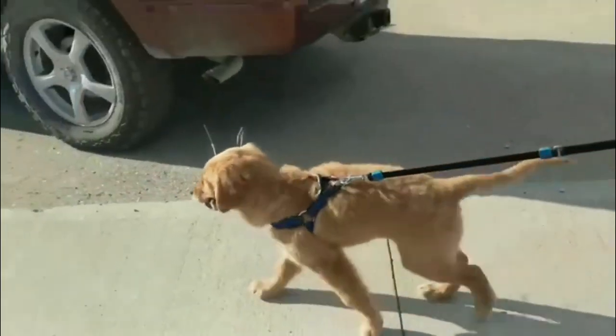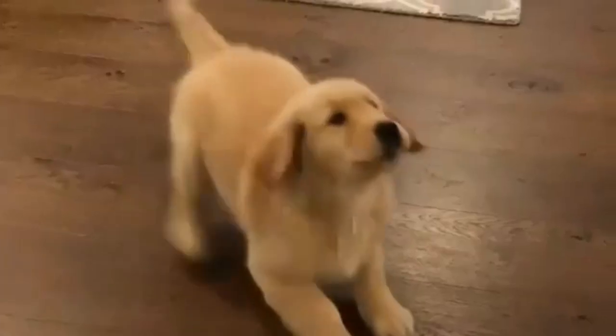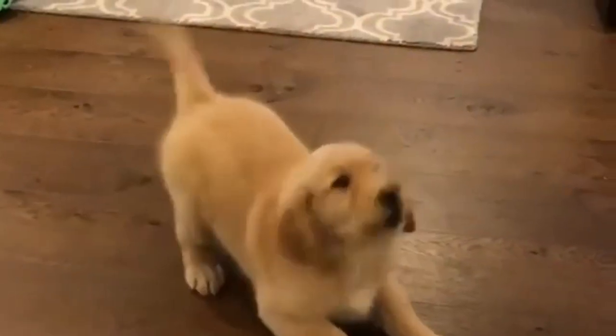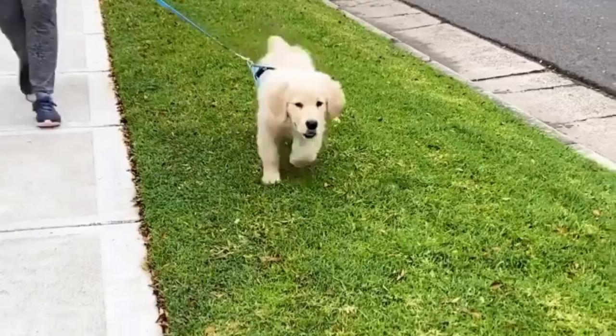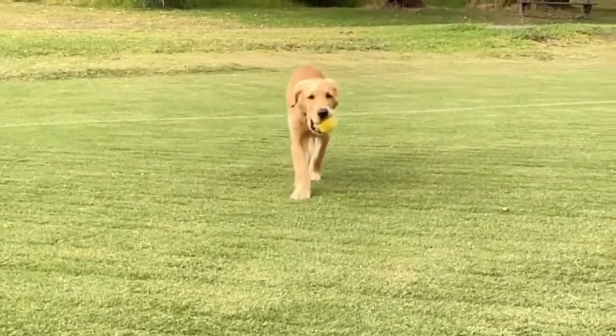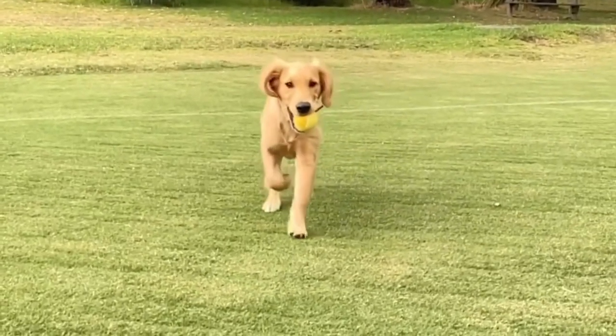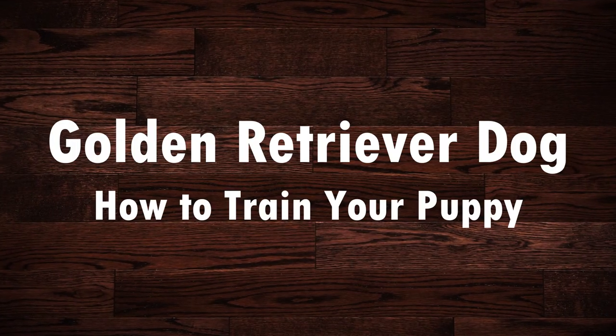Golden retrievers are often highly people-oriented dogs. Aside from their beauty and cuteness, it's hard not to like a golden retriever puppy. If the dog is urinating on carpet or devouring shoes, training your golden from an early age can help you and your dog form a bond that will keep the dog safe and will make both you and the dog happier. In this video, I will show you some tips about how to train your golden retriever puppy.